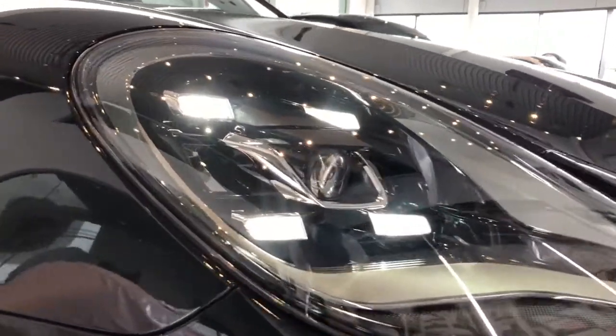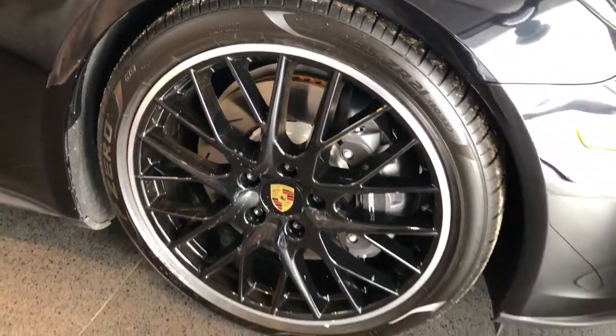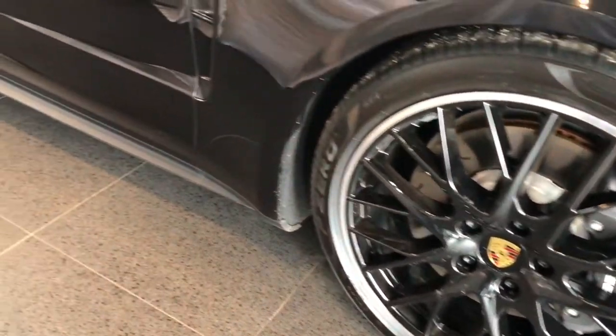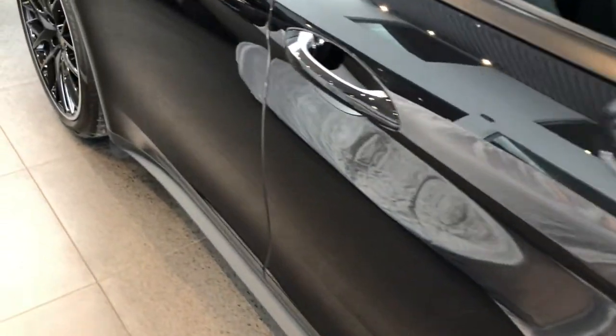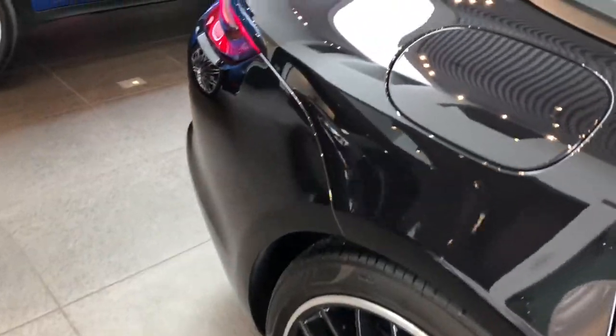It does have the four-point PDLS LED headlights. The 19-inch black wheels with that silver trim all around has that bit of a popping flare to it. Sport design mirrors, and that silver is also accented on the door handles.